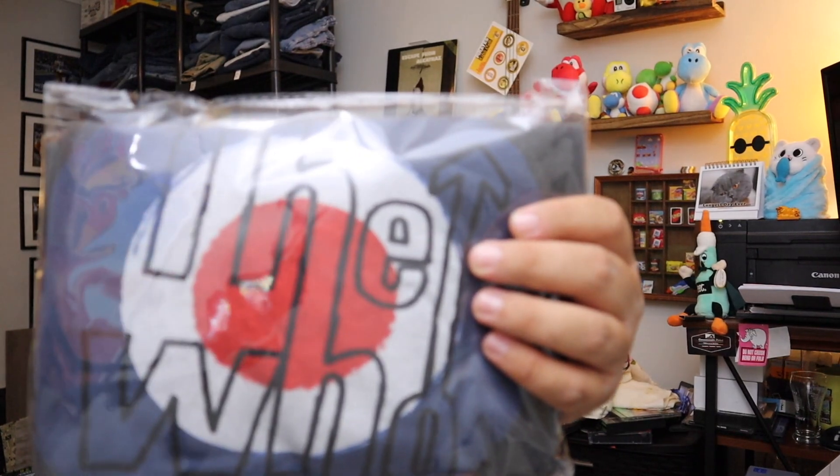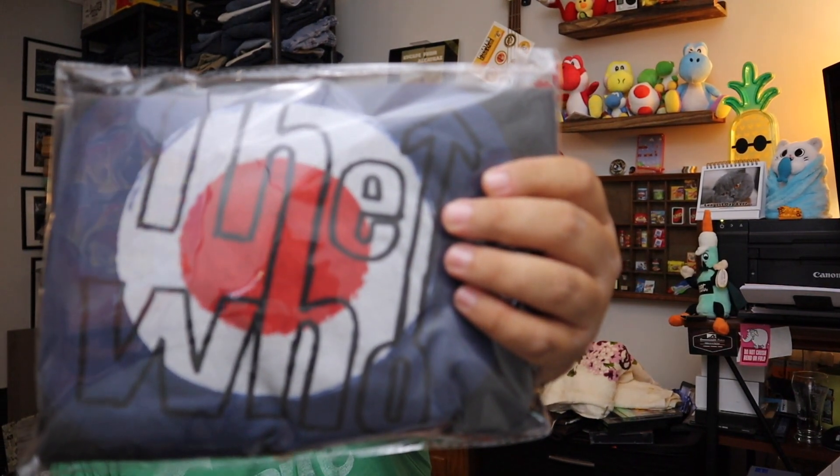Sold a Who shirt — this is not vintage. This is the Who Live. I think we found it at the bins, or it may have come from that collection of shirts we bought. $8 for this plus shipping.